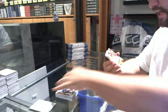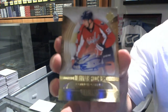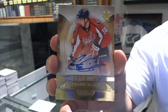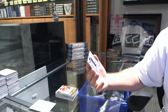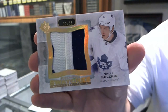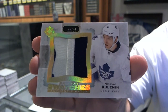We've got numbered to 299, ultimate rookie autograph for the Washington Capitals: Connor Carrick. And we've got for the Maple Leafs, numbered to 25, premium swatches patches: Nikolai Kulemin.